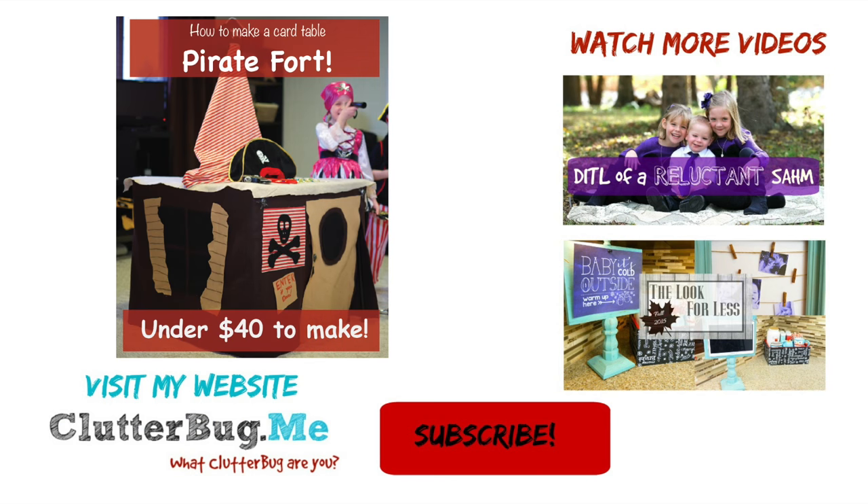You guys may have noticed the pirate ship we have in our family room — me and the kids made it in just a couple of hours. It's a card table fort, and you can click here for the tutorial. It was under forty dollars to make, and we've had it for such a long time and the kids still love it. If you haven't subscribed yet, subscribe for new videos every Tuesday and Thursday!